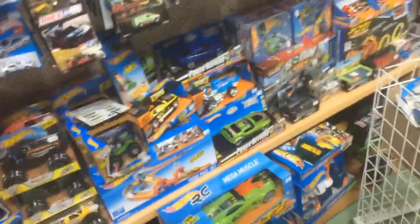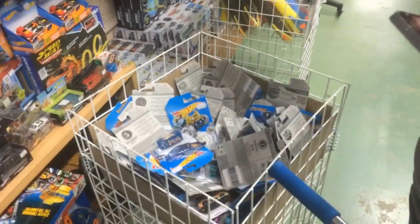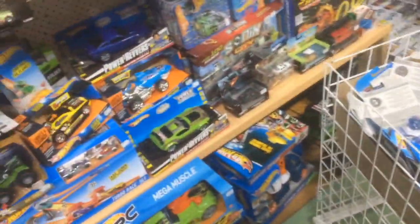Hello everyone, today we're at Toy World. You probably would have seen this in our 'best Toy World ever' video — that was a lie. I'm pretty sure we've found way better stores now, but we've got some goodies here today.